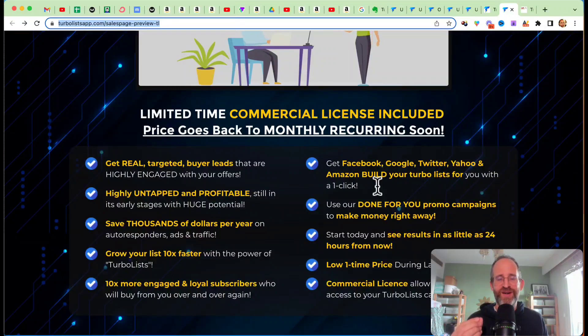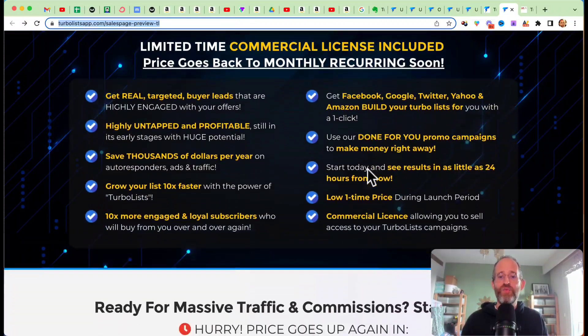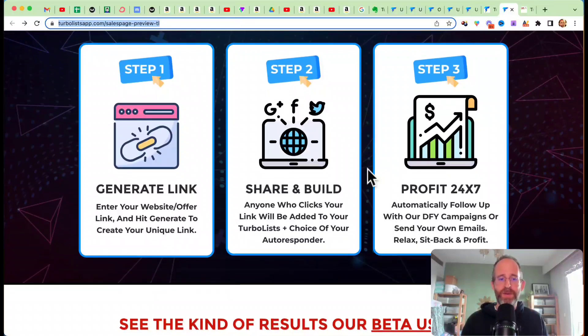How many times have you gone to opt into an opt-in page and put in a fake email? I've done it, you've probably done it, we've all done it. So this makes it so people can't give you a fake email address — you're going to get their real email onto your list. That's why this is so powerful, and I'm going to show you that in a little bit.